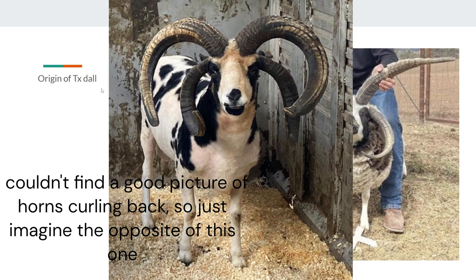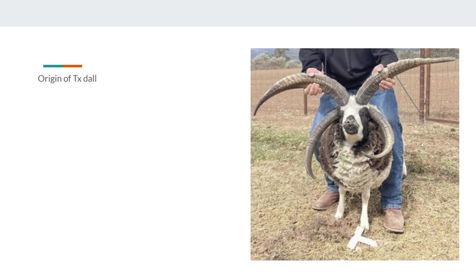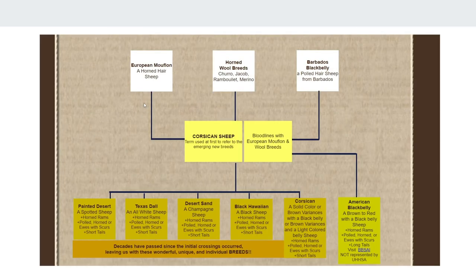I have this note over here — the origin of the Texas Doll, or Corsican sheep. This is a description by the United Horned Sheep Association. There's some arguments over this, but they say all the breeds come from a collection of European Mouflon, horned wool breeds, and Barbados Blackbelly, which are polled. Corsicans are also called American Blackbelly, but most of the time these things go together.